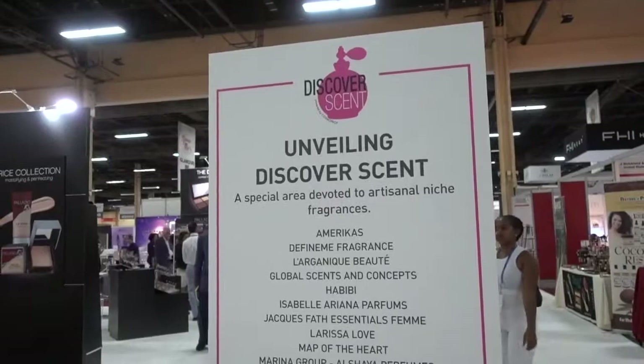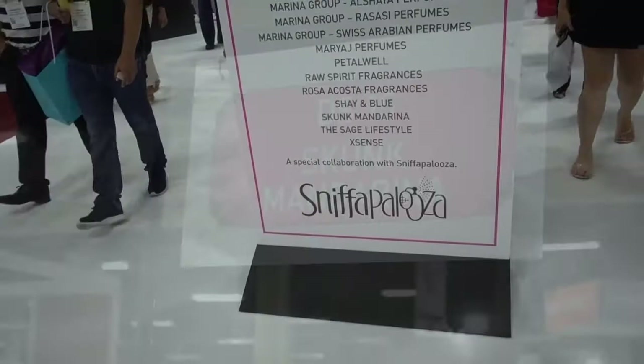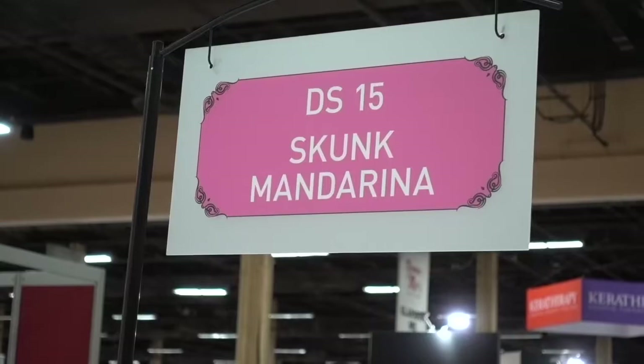Unveiling — discover scent — and it's called a Sniff-a-palooza. Would you buy a perfume called Skunk Mandarina?